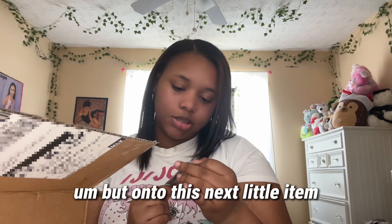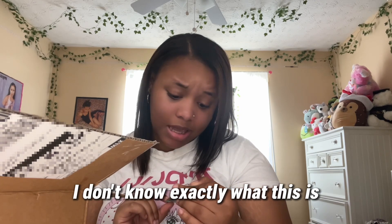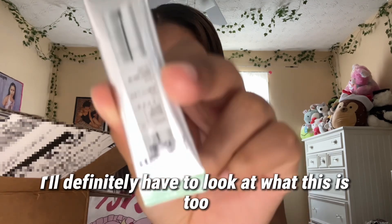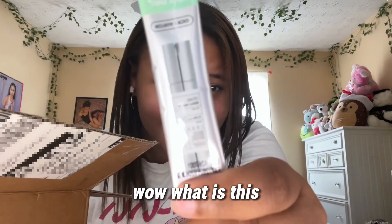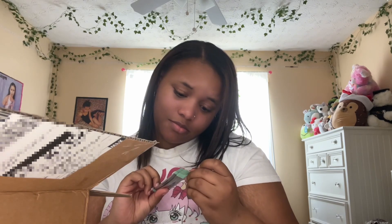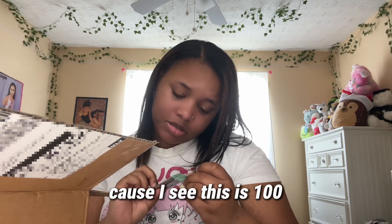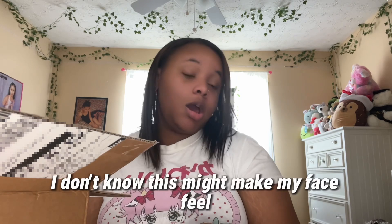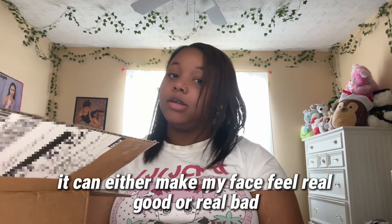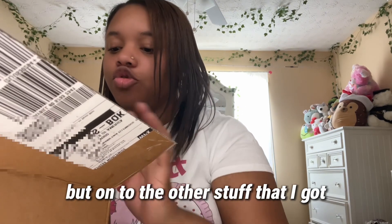On to this next little item — I don't know exactly what this is but it's called a Reddo Shot. I'll definitely have to look up what this is. It says 'a hundred Reddo' — it might make my face feel really good, or really bad, but we'll see.